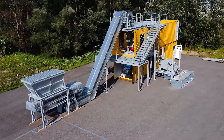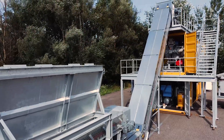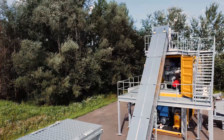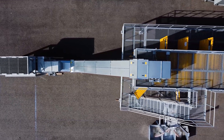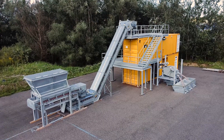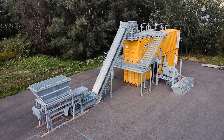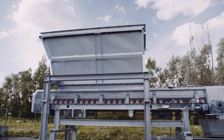Sika installed a pilot plant to proof the recover concept at large scale. The pilot plant can process up to 5 tons per hour of concrete demolition waste.